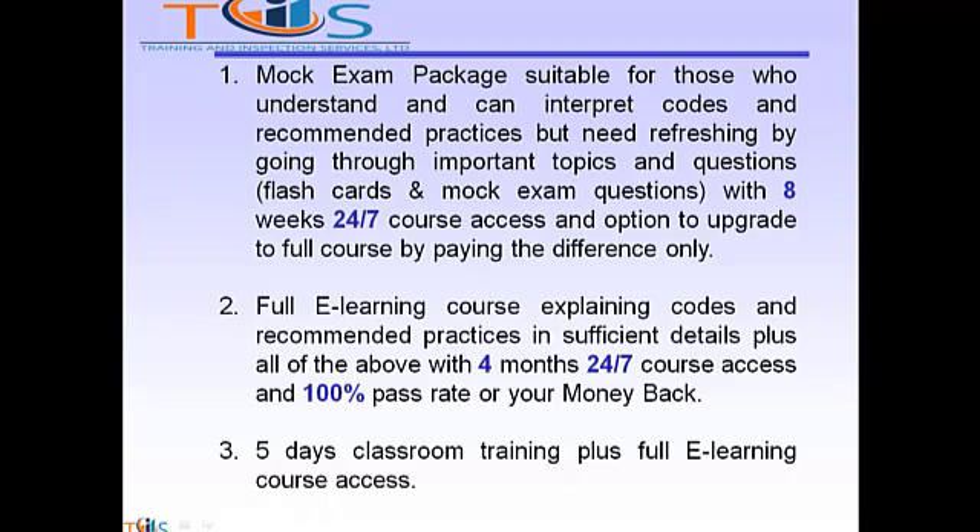Option two: full e-learning course explaining codes and recommended practices in sufficient detail, plus all of the above, with four months 24/7 course access and a 100% pass rate or your money back. Option three: five days classroom training plus full e-learning course access.